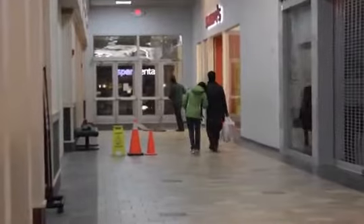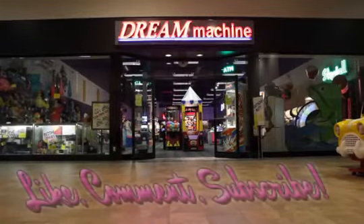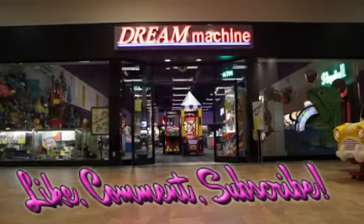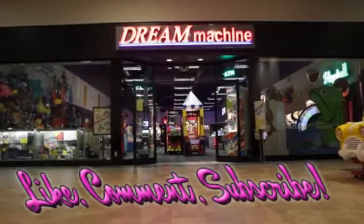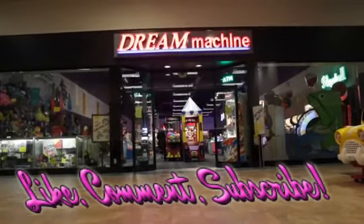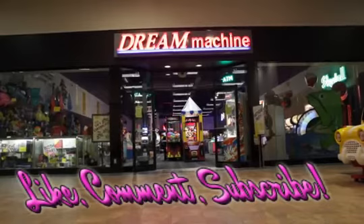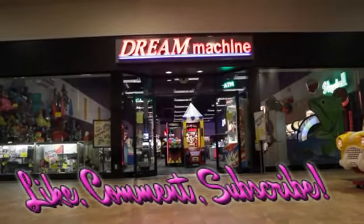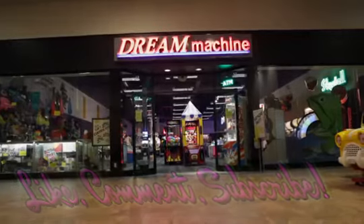That about wraps up the Walpole Mall. Unless you end up here by accident, or you're walking a very small space and need muscle supplements from GNC, you probably won't be here. I look forward to doing more of these dead mall videos in the New England area. If you're from the area and know any dead malls in Rhode Island, southern New Hampshire, or Massachusetts, let me know. Like, comment, and subscribe — we hope to bring you more content soon.